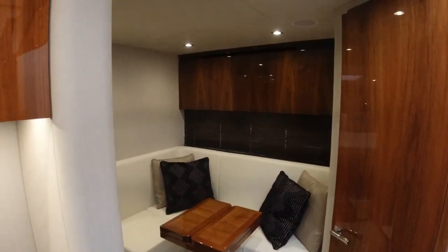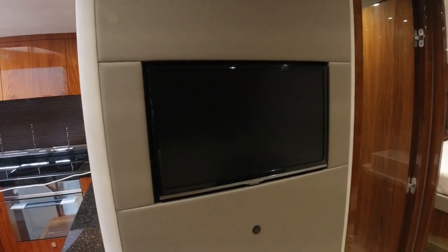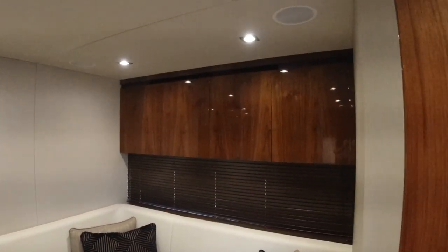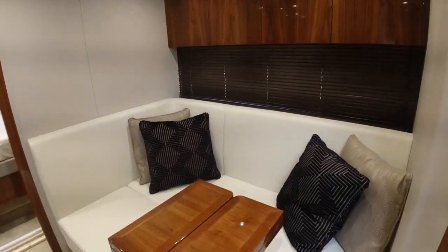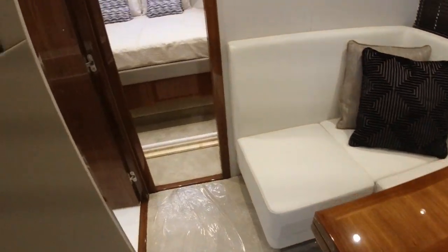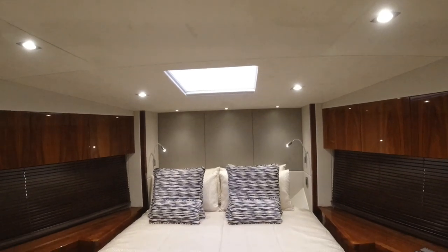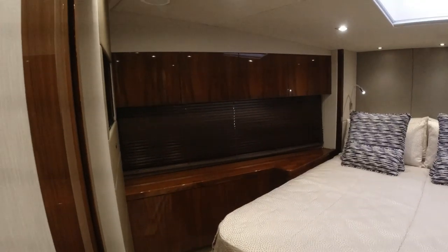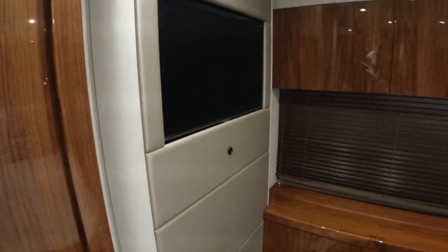Looking across opposite, there's a lower dinette — a nice place to have a coffee in the morning — again with a 22 inch Samsung LED TV, storage up top, and again speakers for the AV. Looking forward, this is a VIP guest cabin with a centreline double bed, a big skylight above with an emergency hatch, and high level storage either side. There's an AV system with a TV and speakers up in the roof.